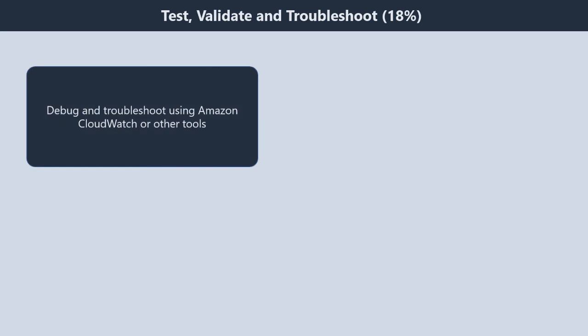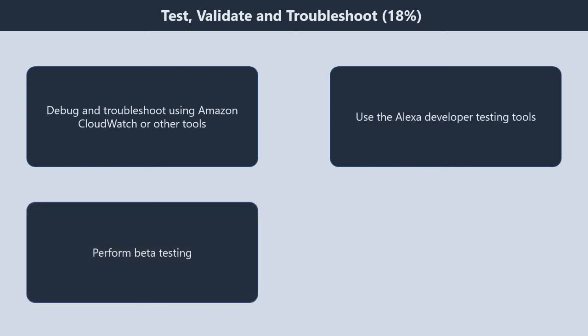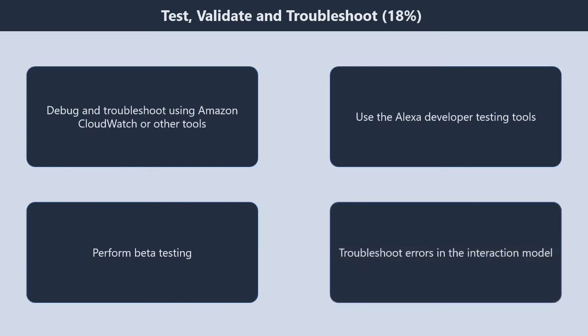Domain 5: test, validate, and troubleshoot, 18%. It contains four subtopics. First, debug and troubleshoot using Amazon CloudWatch or other tools. Second, use the Alexa developer testing tools. Third, perform beta testing. Fourth, troubleshoot errors in the interaction model.